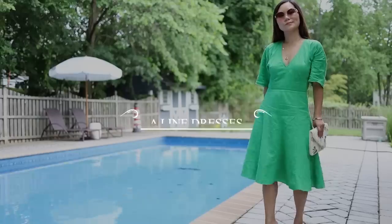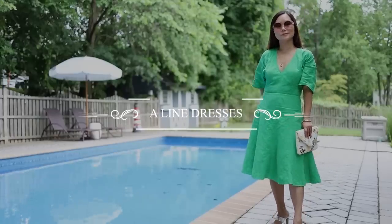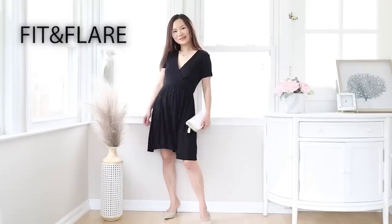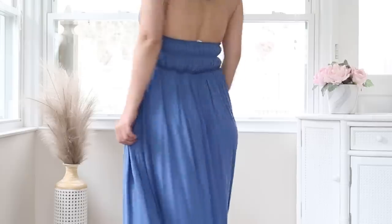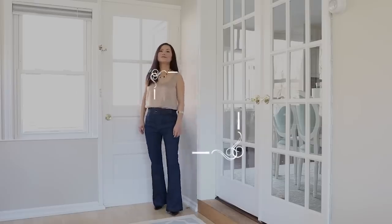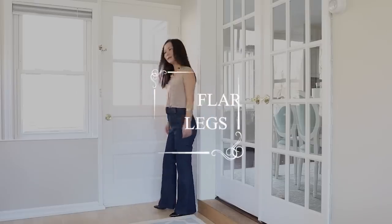A-line dresses — these are also called fit-and-flare dresses sometimes, depending on how big the flare is. The reason they're the most flattering silhouettes for women with bigger thighs is because the skirts themselves come with volume, and therefore the eye wouldn't be able to tell and will not be focused on your thighs. This should be your go-to silhouette when it comes to dresses.